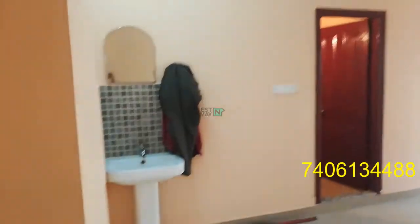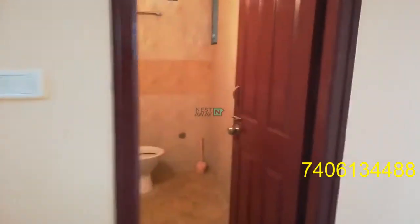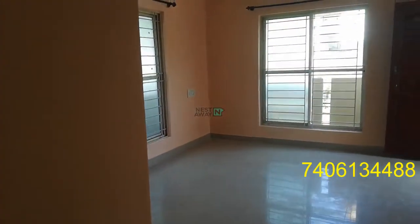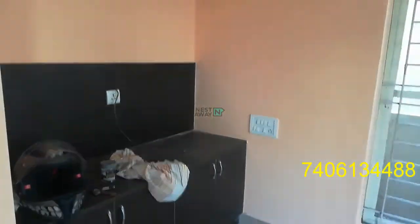All the fans are working. There is a sink. This is the common bathroom with a shower. Back to the living space, there is space for a TV.